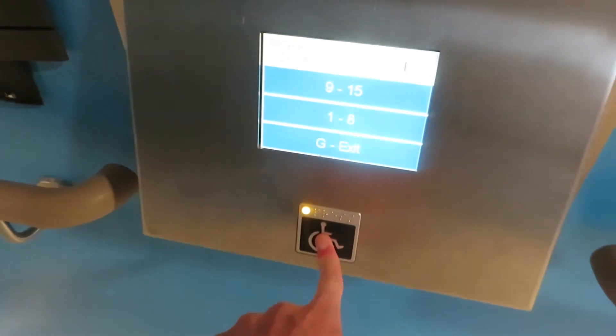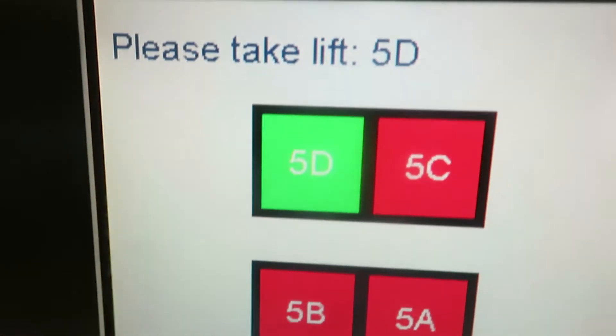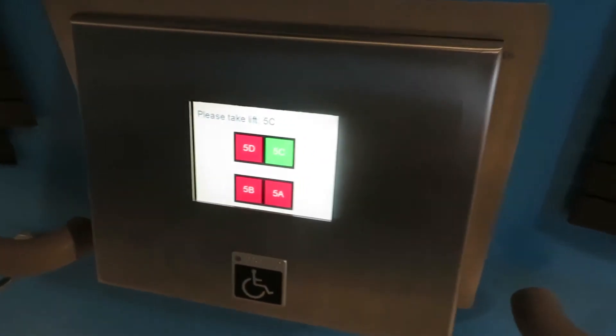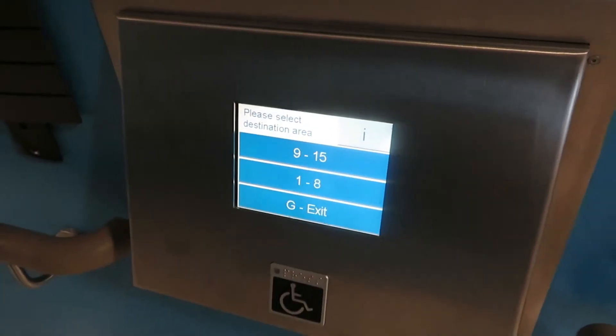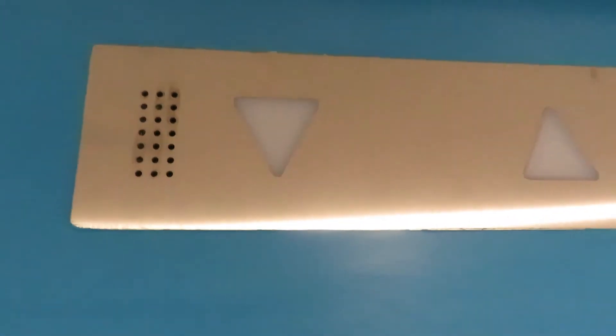Ground floor. Ground floor. Take the left-hand lift. What the heck? Yeah, these things have been misbehaving themselves today. I'm not sure why either. We should be getting it alone, but I'm not sure.